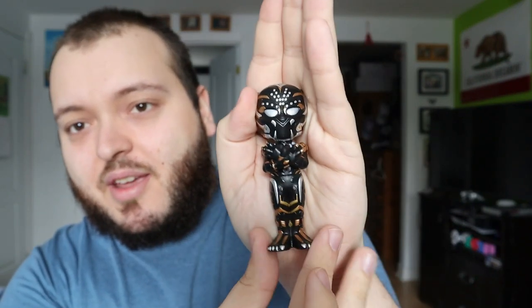Next I picked up another Marvel one for myself and that is Black Panther. Unfortunately we still did not get a chase, but this figure does look amazing. Check that out — that looks really cool, the detail just looks amazing.